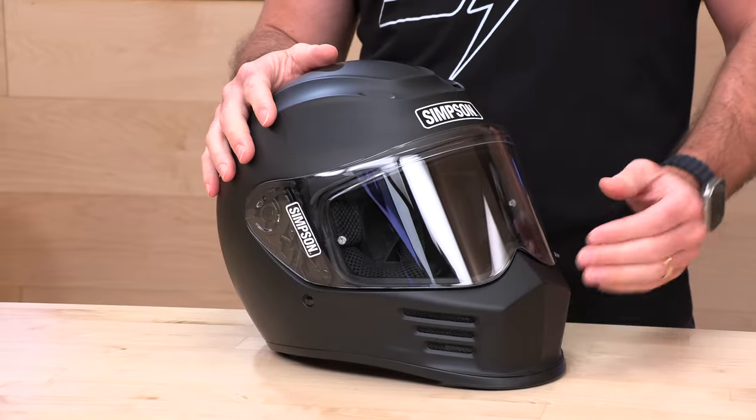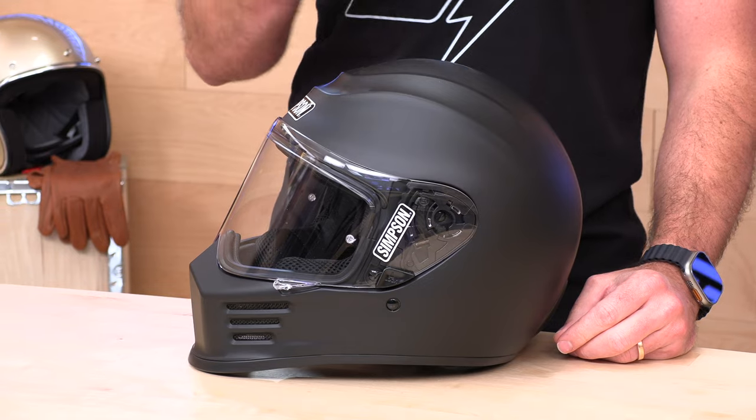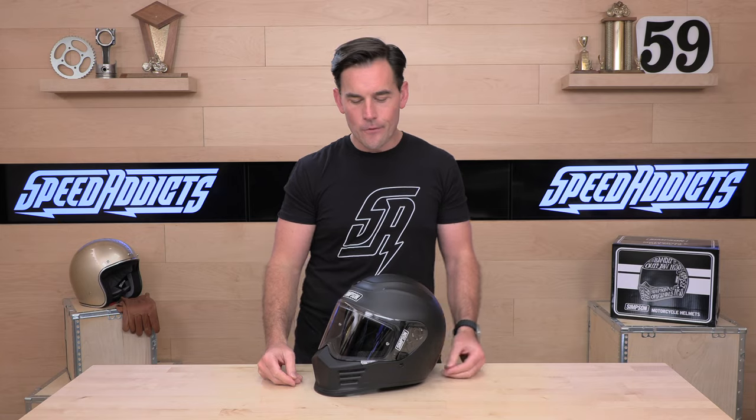The Speed Bandit is relatively simple — no drop-down visor, a quilted classic interior vibe, and ventilation that's not switchable. If you want more creature comforts, check out the Ghost Bandit. The comm system install is easy with speaker pockets inside, and Speed Addicts also offers the new Cardo Edge unit with Simpson branding, or you can install any universal comm you want. The helmet is lightweight at three pounds three ounces, polycarbonate shell, DOT and ECE 22.05 certified, intermediate oval head shape — just go by the Simpson sizing chart.